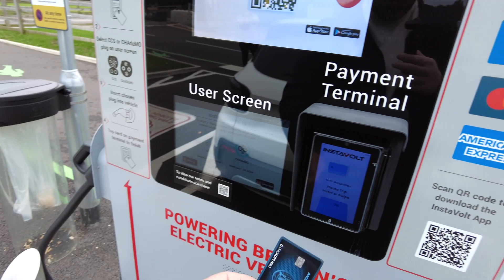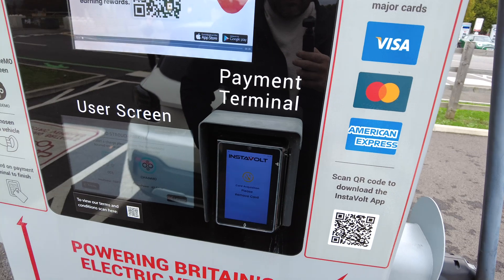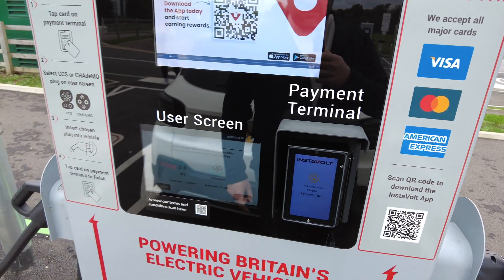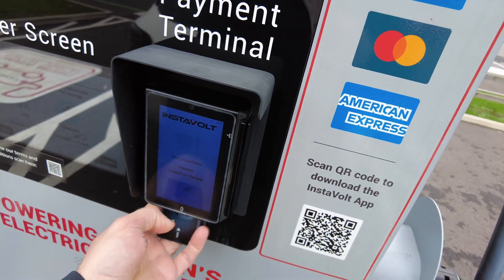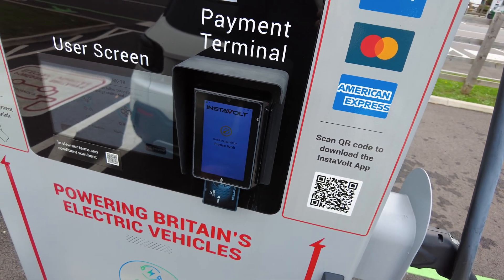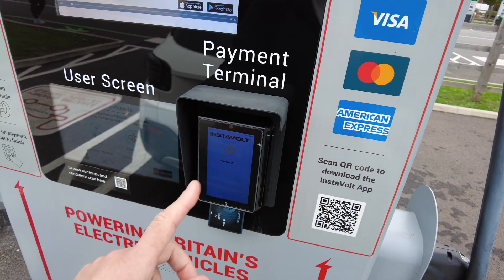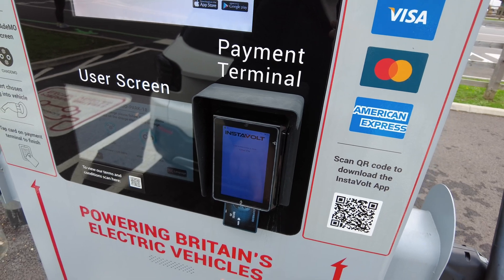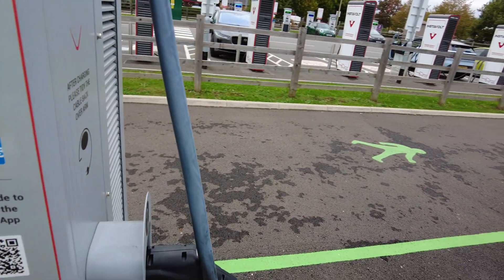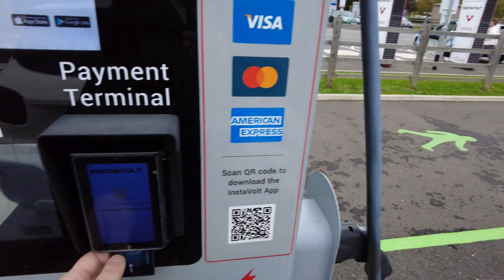Tapping the card — let's see. It didn't work, so let's try inserting the card instead. There are a lot of places that say they take American Express but then it doesn't work on the payment terminal. That 45-pound authorization is quite a lot. We'll turn away while I insert my PIN — there we go, PIN is entered.